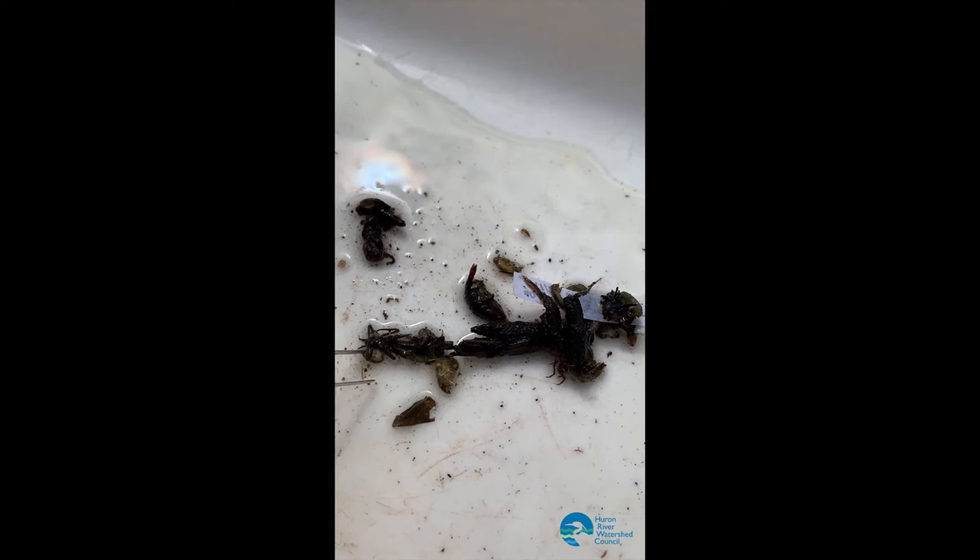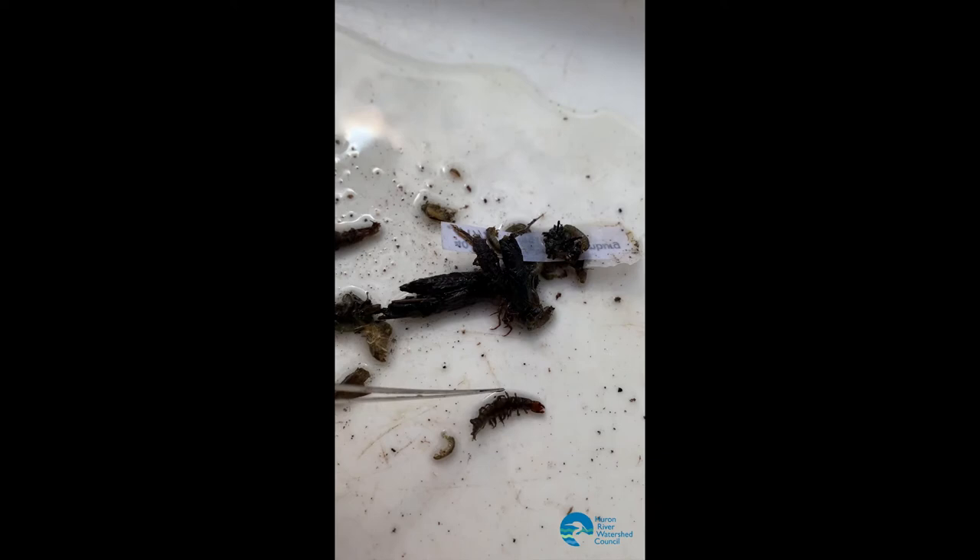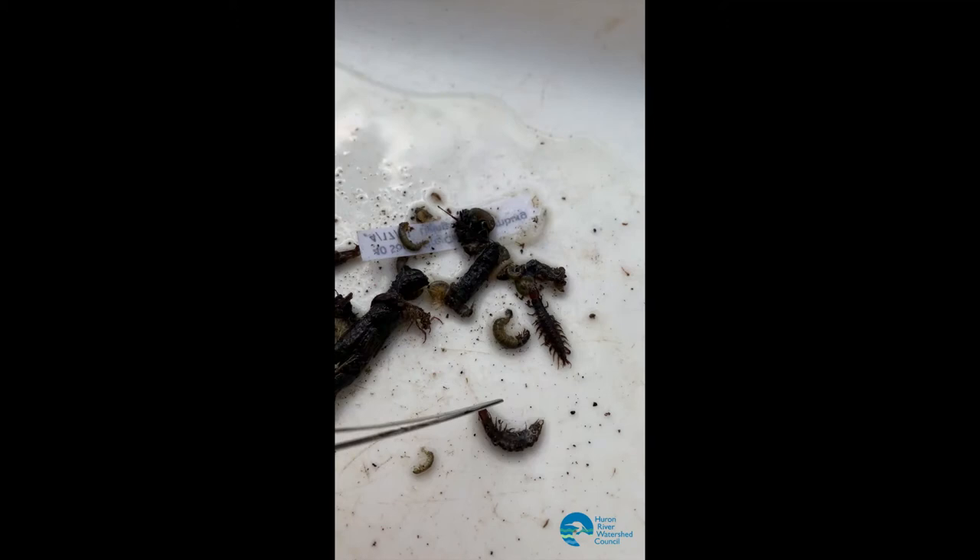What do we have? This here is a hydropsychid caddisfly — oh, we got a mover. This guy here is called a Helgramite, a Dobsonfly. Another Helgramite.